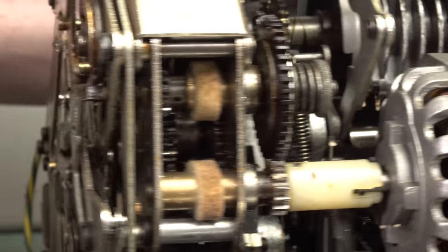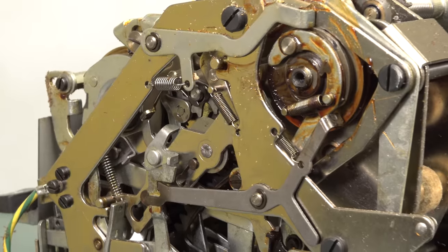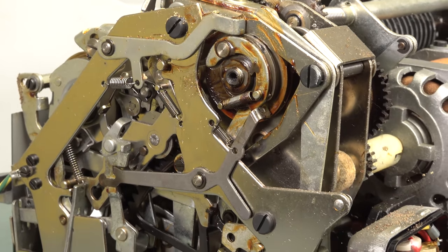If you've got any idea how to get this thing going again, please leave it in the comments because it would be absolutely gorgeous. I don't know if we can mechanically move any of these parts.